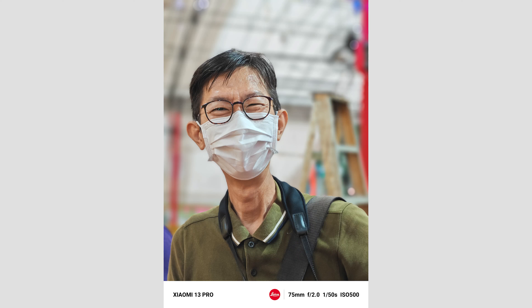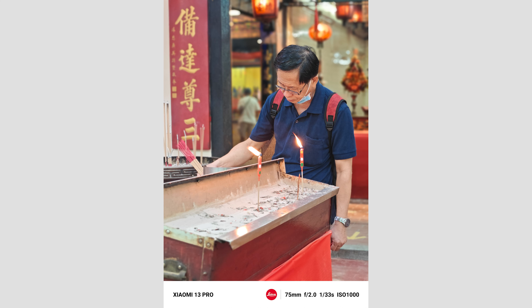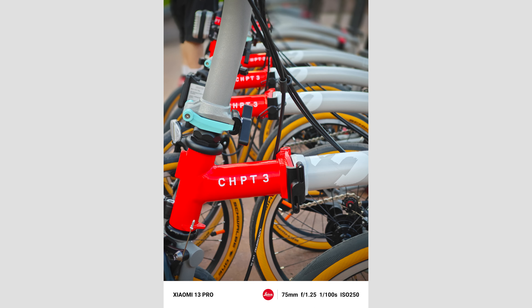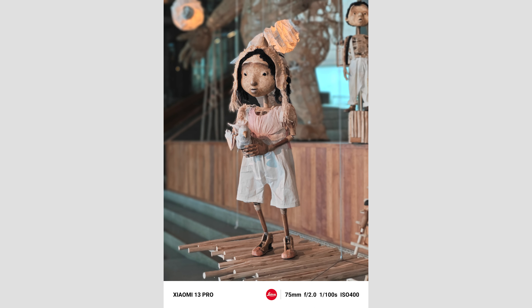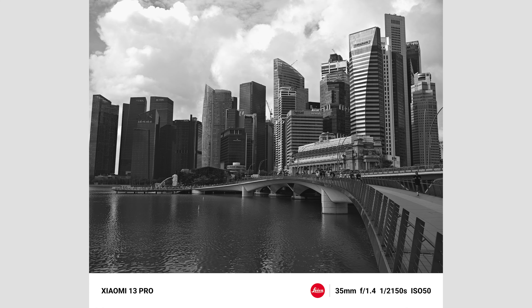On top of that, the portrait mode on this thing is nuts. This phone acts like and produces images that you would not know came from a smartphone. The way the fall-off hits, the bokeh, the depth of field — I've never seen something this good out of a smartphone, and I've tried them all.